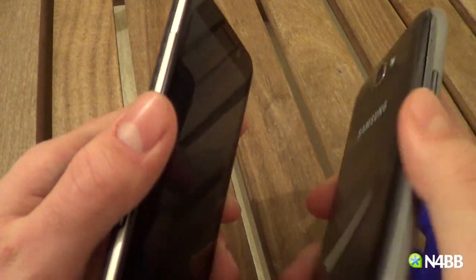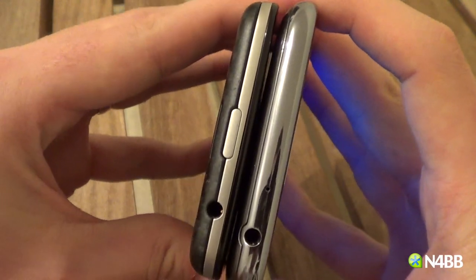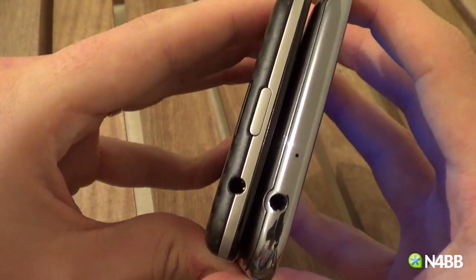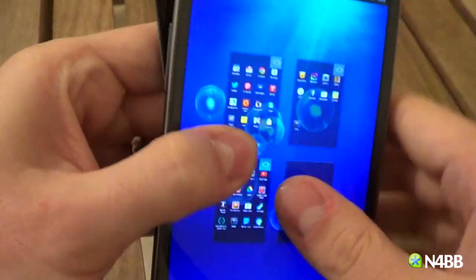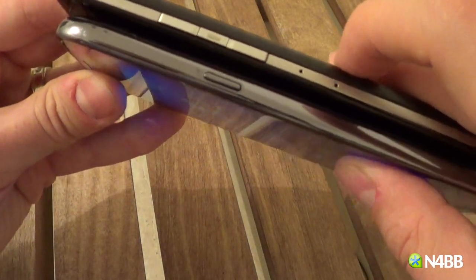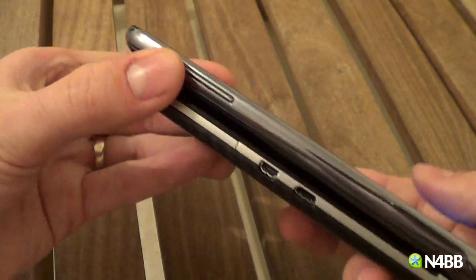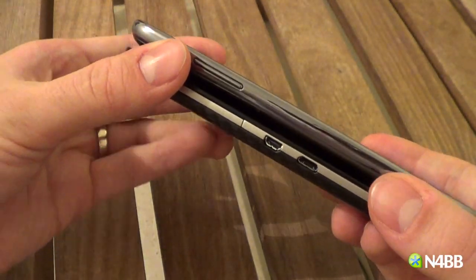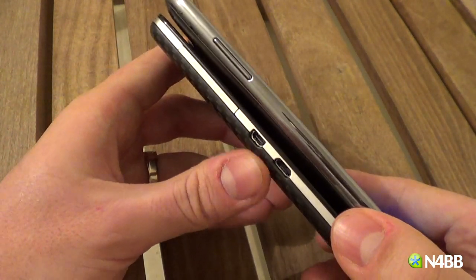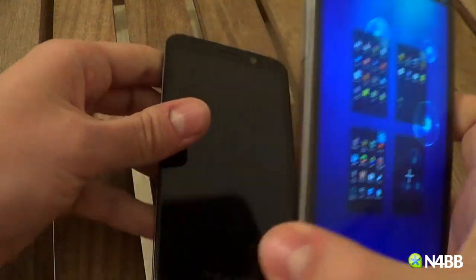Both devices have the headphone jack at the top. The Z30 has its power button on the top whereas the Note 2 has it on the side. The Z30 has the volume rocker on the side and the Note 2's volume rocker is on the other side. BlackBerry also has an HDMI out port and a micro USB, whereas the Note 2 only has the micro USB.